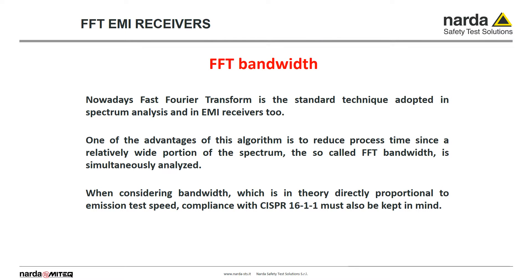I would like to share some technical considerations about measurement speed and FFT technology applied to EMI receivers. Both modern spectrum analyzers and receivers adopt FFT technology. Instead of measuring frequency by frequency, like the older step scanning receivers, they analyze simultaneously a relatively wide portion of the frequency spectrum — the so-called FFT bandwidth. Because we need to cover a well-defined frequency band, the wider the FFT band, the shorter the testing time. But in case of EMI receivers, compliance to the CISPR 16-1-1 standard must always be kept in mind.